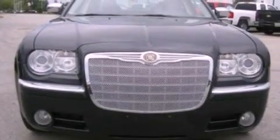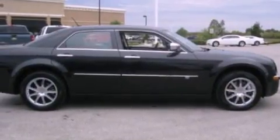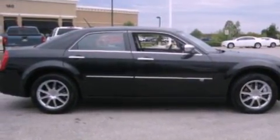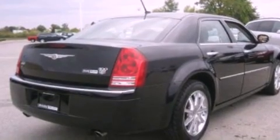Its top features include power-adjustable driver pedals, memory settings for the driver's seat positions so you can recall your favorite position with the push of one button, cruise control, commercial-free satellite radio, and leather seats.